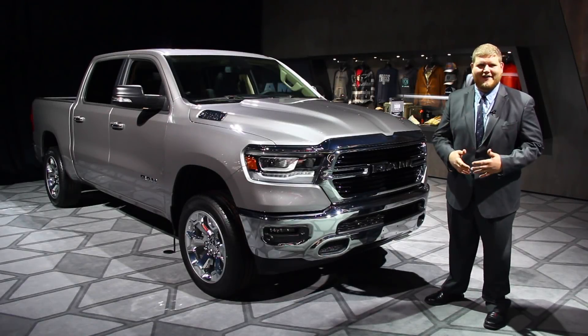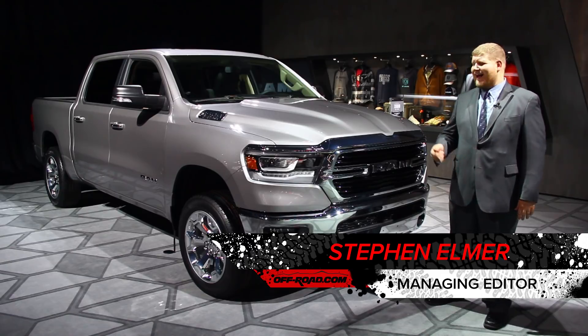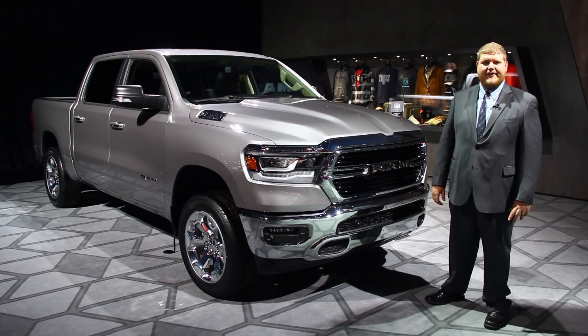Trucks, trucks and more trucks. That has definitely been the theme of the 2018 Detroit Auto Show, and here's another one of the all-new competitors — the 2019 Ram 1500.